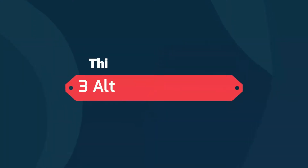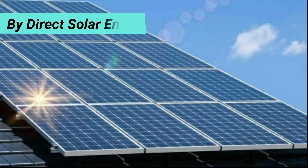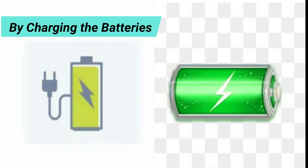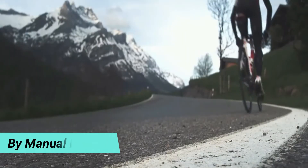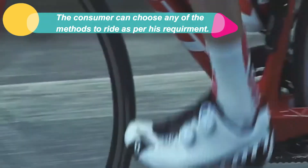This bicycle is provided with three alternative modes to ride: first, by direct solar energy; second, by charging the batteries; and third, by manual pedaling. The consumer can choose any of the methods to ride as per their requirements.